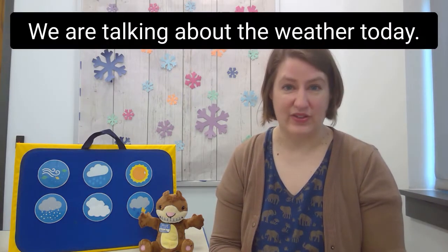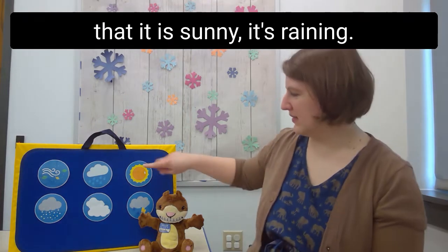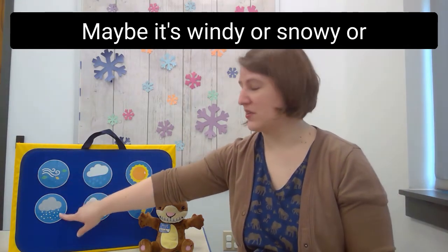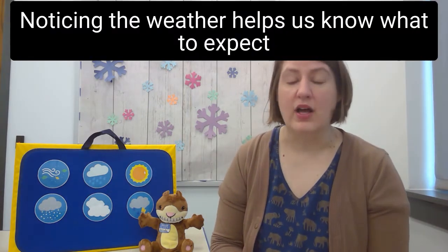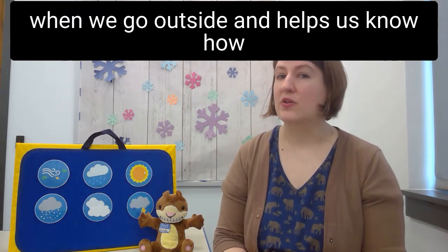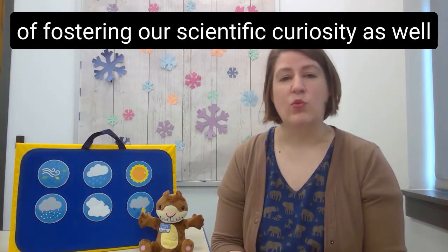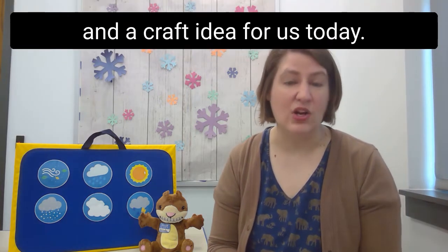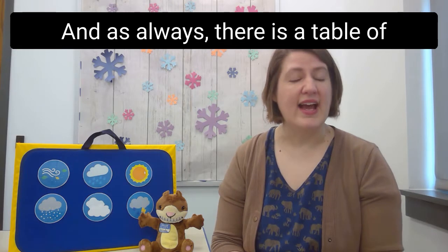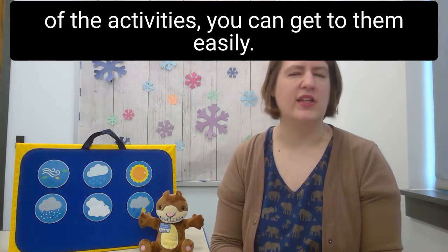We are talking about the weather today. Weather refers to the conditions outside that make us feel hot or cold, and let us know that it is sunny, raining, windy, snowy, storming, or just cloudy outside. Noticing the weather helps us know what to expect when we go outside and how to dress to stay comfortable. Observing the weather also fosters our scientific curiosity and general knowledge about the world. I have three songs, three book suggestions, and a craft idea for us today, and as always there is a table of contents in the description so you can skip or revisit any of the activities easily.